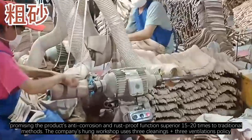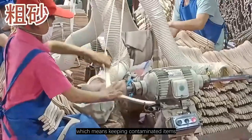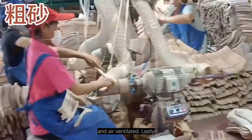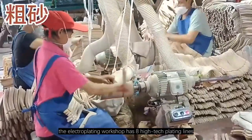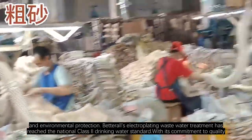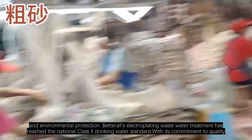The company's HUNG workshop uses a three cleanings plus three ventilations policy, which means keeping contaminated items, water, and gas cleaned, and having wind, light, and air ventilated. The Electroplating Workshop has eight high-tech plating lines with high capacity, good quality, low loss, and environmental protection. Betterall's electroplating wastewater treatment has reached the national Class 1 drinking water standard.